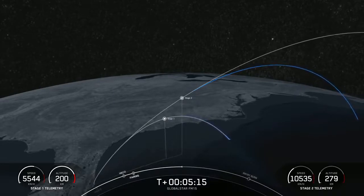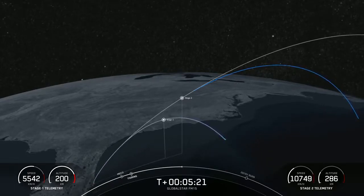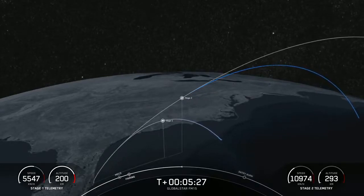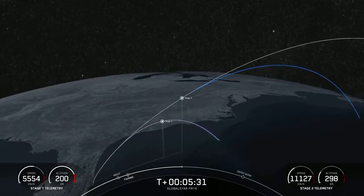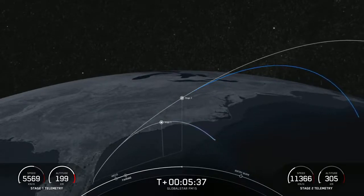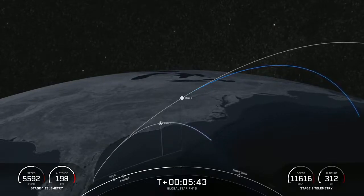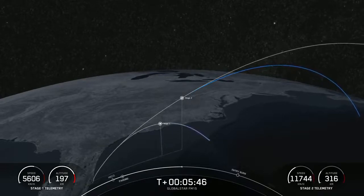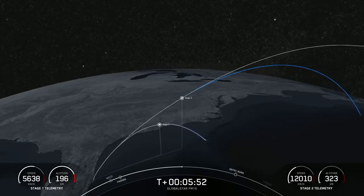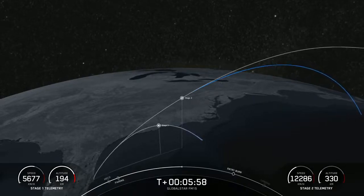We are just about three minutes away from the entry burn beginning on the first stage. You could see on the vehicle the soot markings left over from previous flights. The rocket-grade kerosene, or RP-1, used to fuel Falcon 9 is carbon-based, so when it burns it generates soot. During the entry burn, the vehicle enters back into Earth's atmosphere engines first, so when those engines reignite, the vehicle is essentially flying through its own plume — that's how soot gets back onto the vehicle.